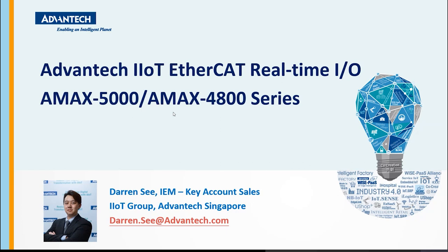Hello everyone. Thank you for taking some time to attend our webinar. My name is Darren. I'm from the Industrial Equipment Manufacturing, classified as IEM under Advantech IIoT Singapore. Some self-introduction: I come from a sales engineering background. I've been with Advantech for the past three years. I specialize in Industry C and automation field products, which brings us to our main focus topic of today. We are going to introduce the Advantech EtherCAT and AMAX series real-time IO products. Let's begin.